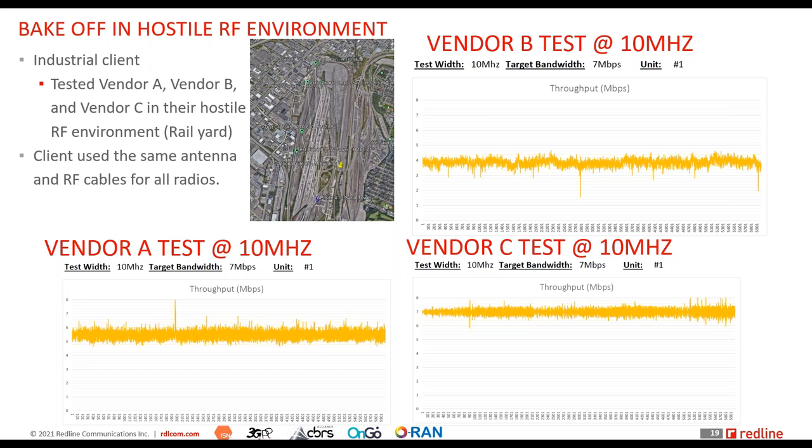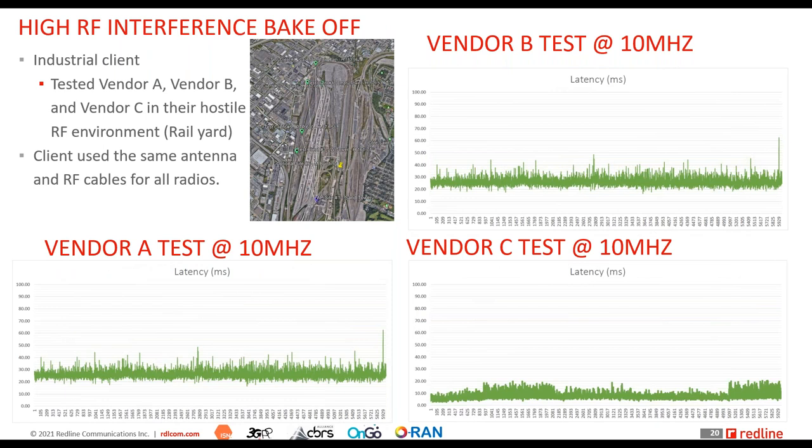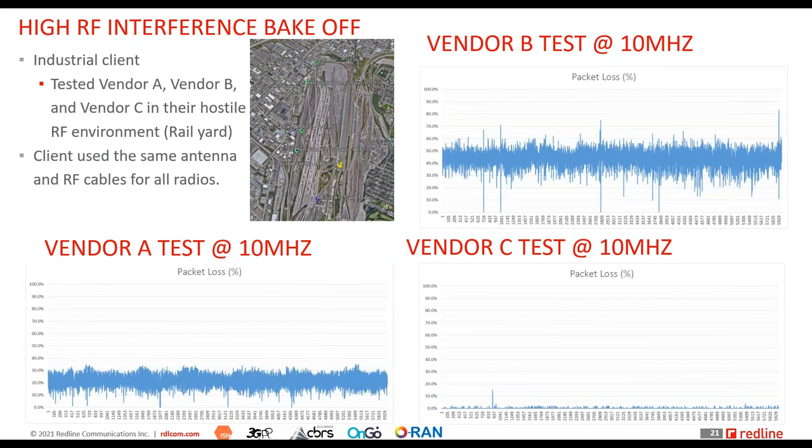Looking at latency — again, very clear differences across all three vendors. And the most telling metric: packet loss. In that hostile RF environment, packet loss for two of the three vendors was significantly high. On paper it all looked the same, but in a hostile RF environment or underground mine, significant differences emerge. This happens when you don't take a comprehensive approach to what industrial grade means. High packet loss has significant implications for safety applications and protection systems designed to protect assets and people.